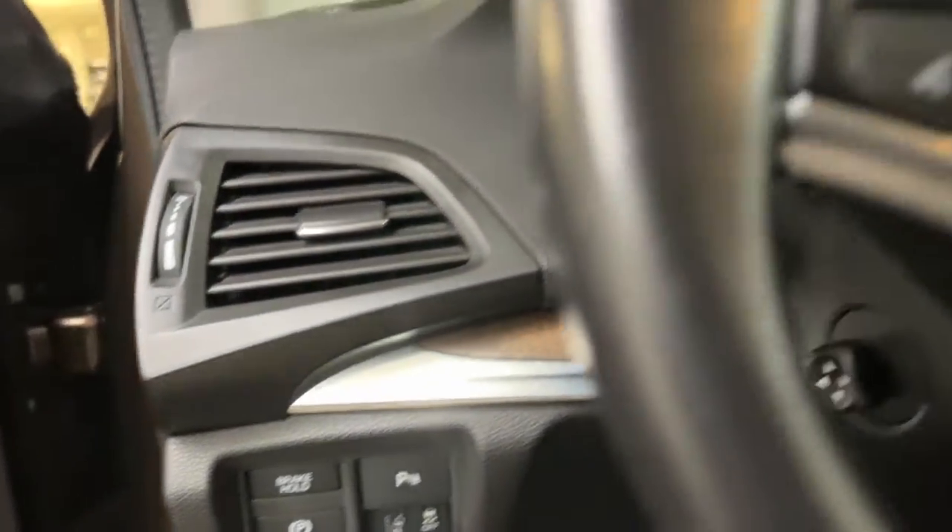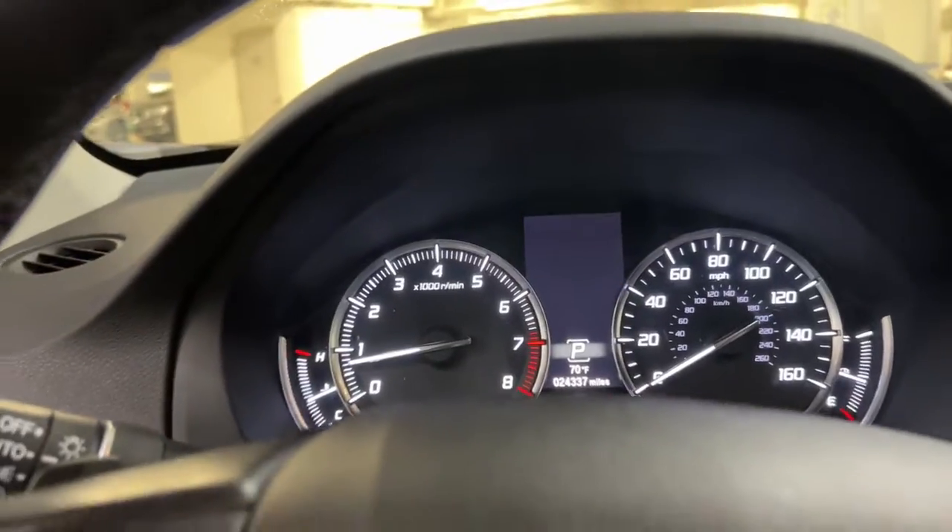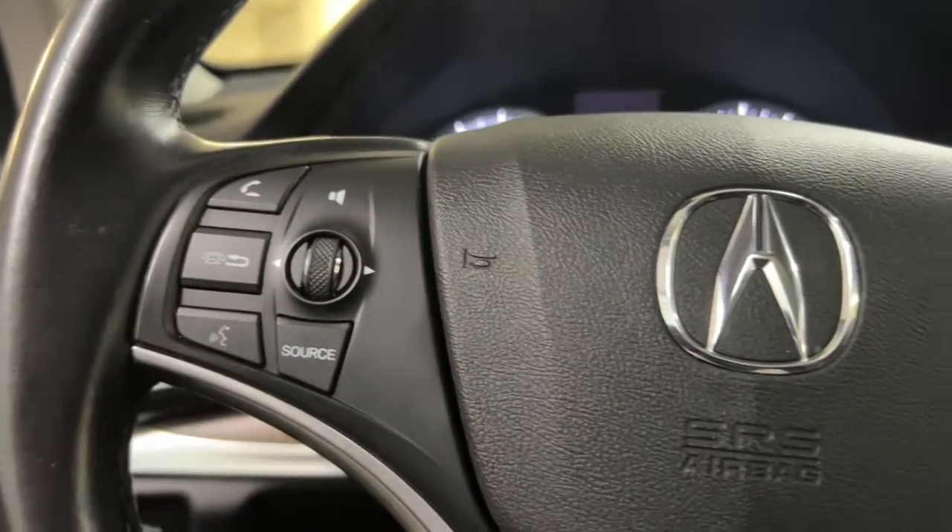See for yourself why the MDX is the best-selling third-row luxury SUV of all time. Take a test drive today.